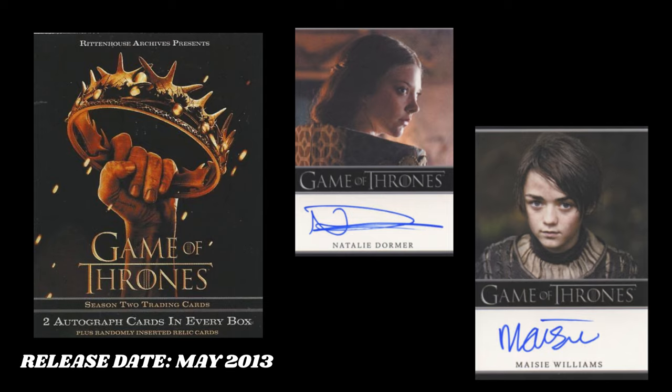This checklist is disgusting. And it's a Season 2 — it's pretty old, it's 11 years old at this point. So if you're able to get your hands on this box for a reasonable price, I would open it. Not financial advice. But I hope to open this box one day because I think the checklist is just disgusting.